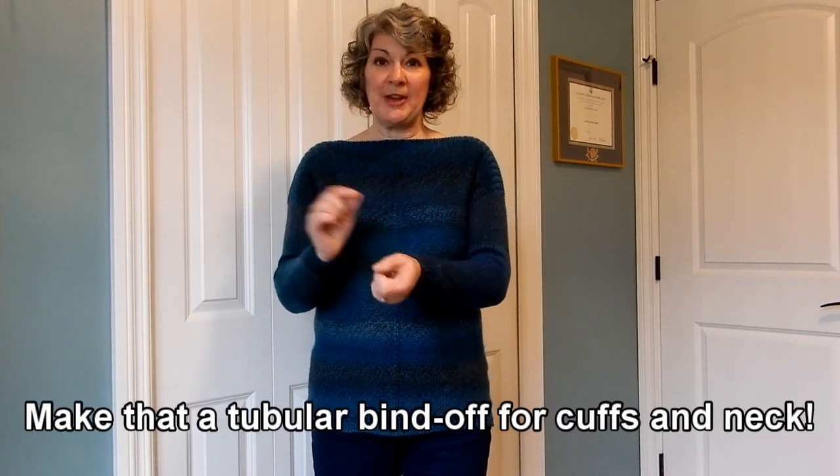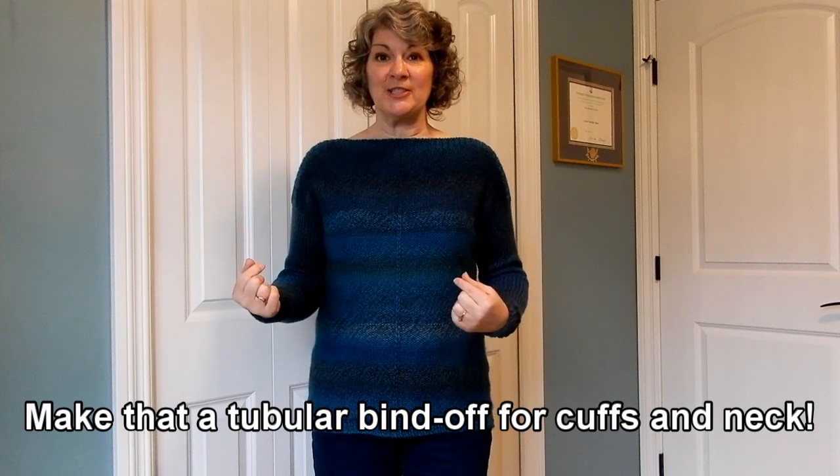I made a few modifications. First, I did an alternating cable cast on rather than the suggested tubular cast on, although I did do a tubular cast on for the cuffs and the neck as suggested. I also added about an inch to the length of the body — I'm long-waisted and usually add about an inch to most sweaters. Probably the most significant change is that I added waist shaping a quarter of the way in from each side on the front, and a third of the way from each side on the back, which gives what would otherwise be a straight rectangle just a little bit of shape.